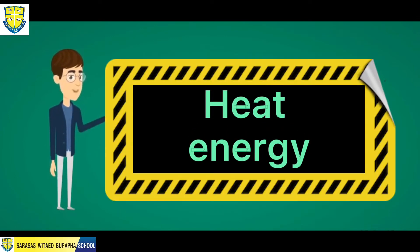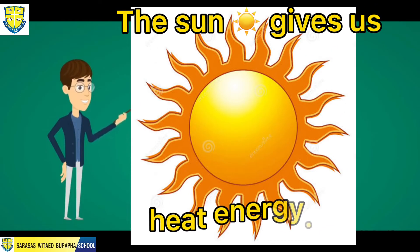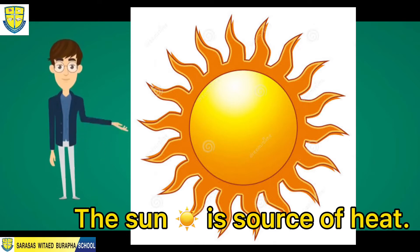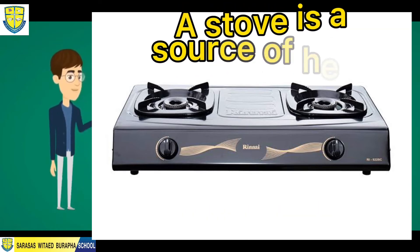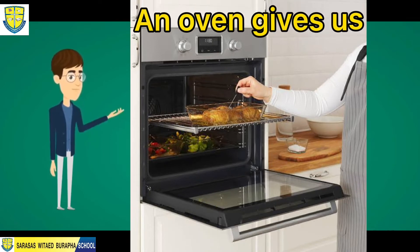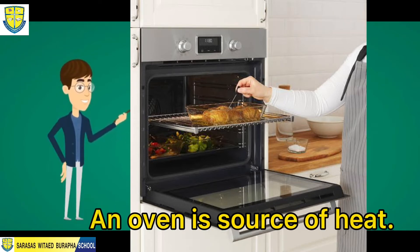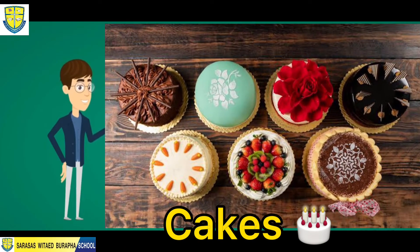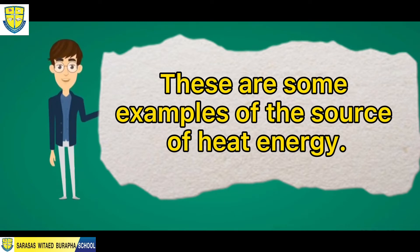Let's start with heat energy. For example, the sun gives us heat energy, and the sun is a source of heat. We also have a stove — a stove gives us heat energy and is a source of heat. We also have the oven. An oven gives us heat energy and is a source of heat. That's why we can bake some breads, cakes, and cookies. These are some examples of the source of heat energy.